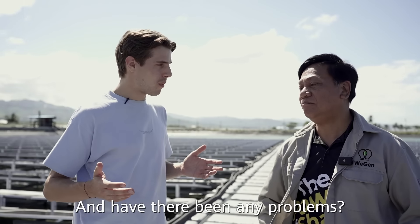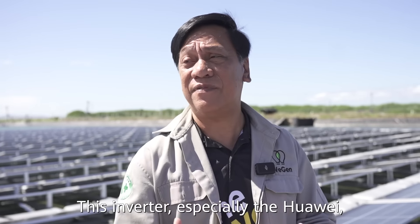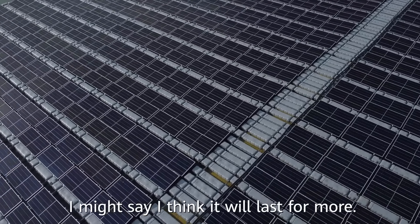Have there been any problems? When it comes to inverters, so far we don't have any encountered problems, especially with the Huawei. I think it will last for more.